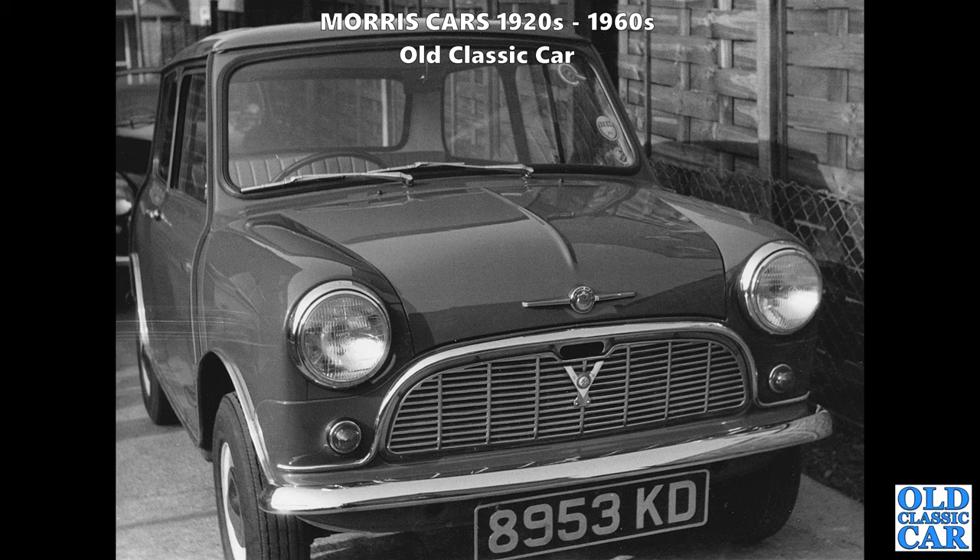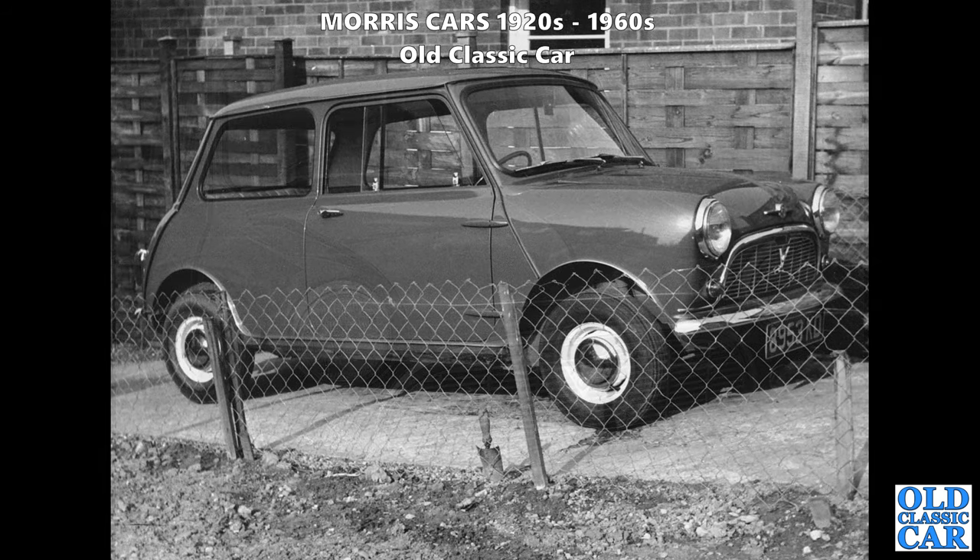It's got no bumper overriders, no wheel trims - it looks like it's got the fixed rear side windows as well, whereas the Deluxe would have had opening rear side windows and bumper overriders and a few mod cons. But it looks to be in fantastic condition.